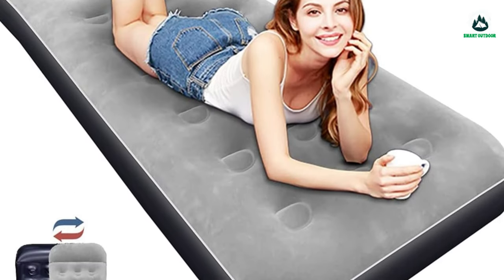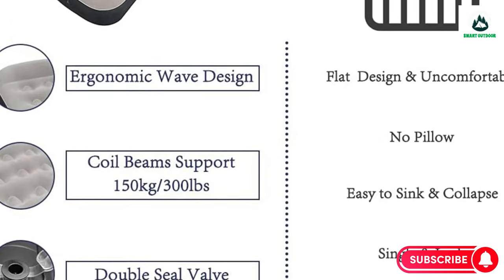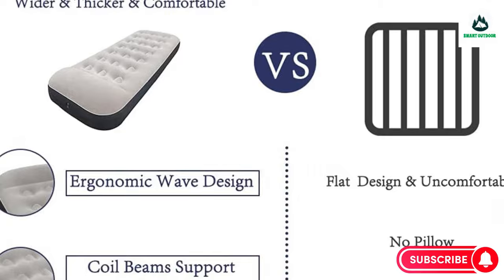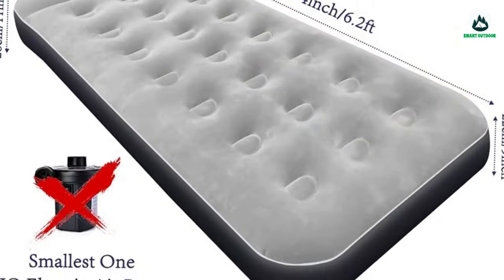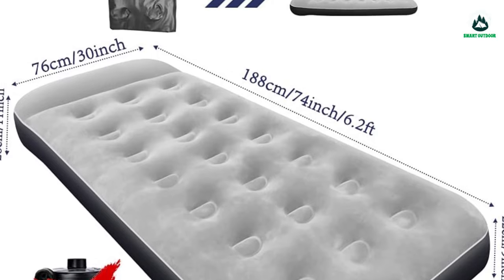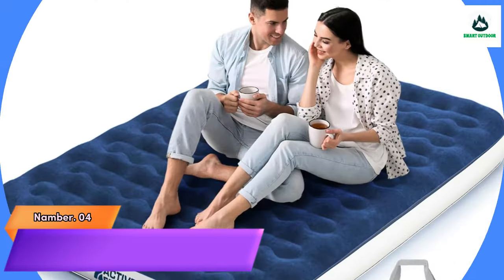The air mattress measures 78.3 x 33.4 x 11 inches, and the folded size is 11 x 7 x 1.5 inches, making it easy to transport in your car to the campground. It only needs to be cleaned with a damp cloth. What you get: one air mattress. If you have any questions, feel free to contact them for support.